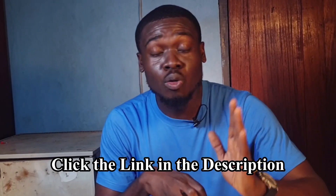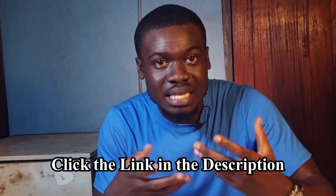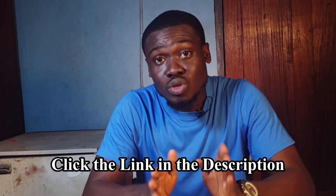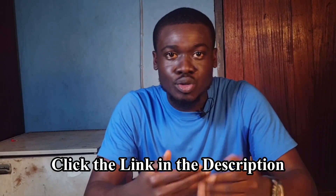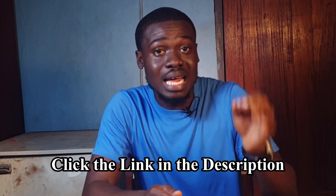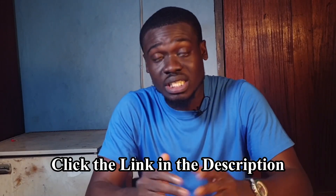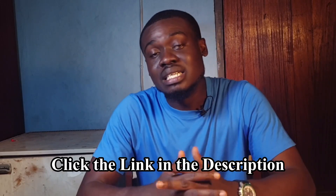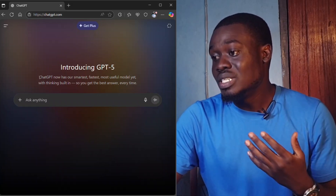If you want me to coach you one-on-one in a personalized coaching session, you can click the link in the description to get started. I'll coach you on how to study smart, how to build discipline, how to be consistent with your study, and I'll give you a study plan aligned with your schedule, with accountability check-ins to make sure you stick to the plan.